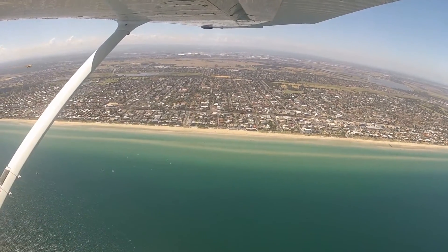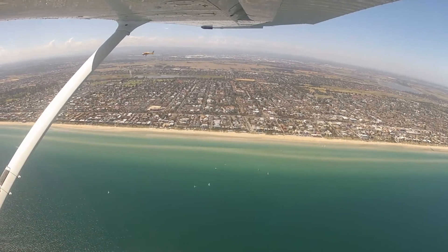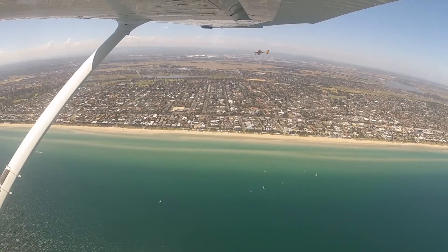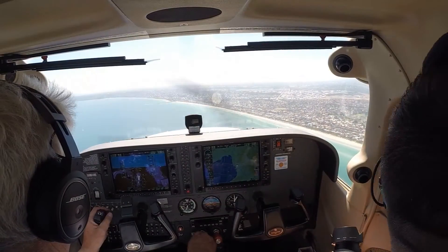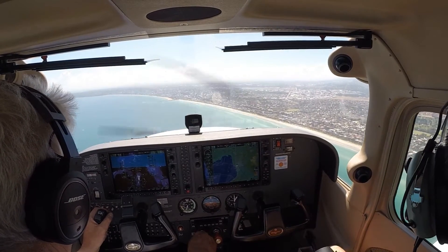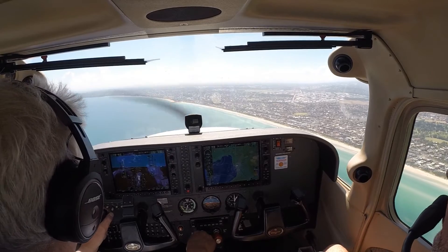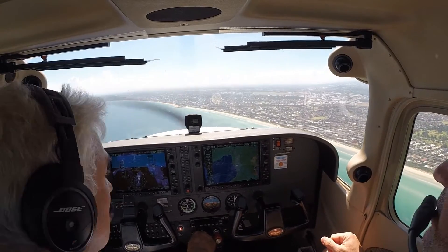Moorabbin Tower, Lifesaver 37, EC120, holding short the northern pad, departing direct to the south-west, received Romeo. Lifesaver 37, Roger. Northern helipad, clear for takeoff, make right turn. Northern helipad, clear for takeoff, right turn, Lifesaver 37.